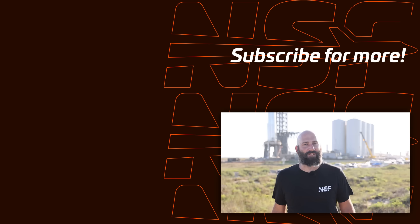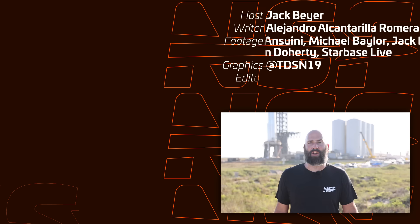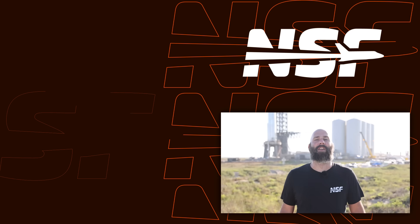Alright, that's it for this flyover. Thanks for watching, and let us know what you thought in the comments. Thank you to all of our members for your support — we would not be able to do things like this without you. Thanks for watching, and don't forget: be excellent to each other!